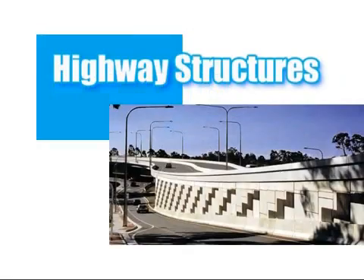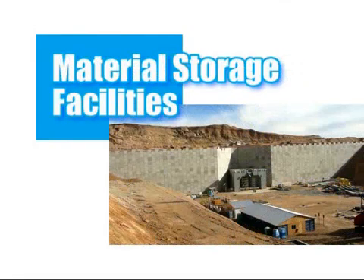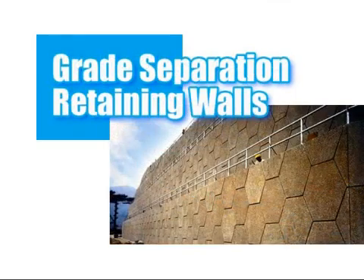Typical applications would include highway and rail structures, both in embankment and cutting. Bridge abutments may also be constructed, either carrying the load from the deck directly onto the reinforced earth, or as hybrid structures with piles encased in the reinforced mass. Heavy industrial uses in material storage facilities and mining applications are common, often incorporating high loadings from the vehicles used, while grade separation and landscaping retaining walls are also common structures.